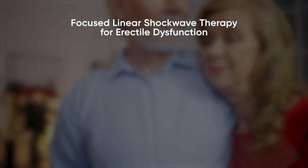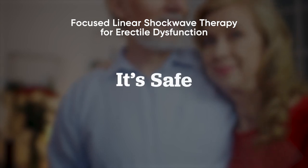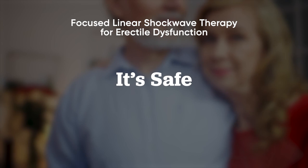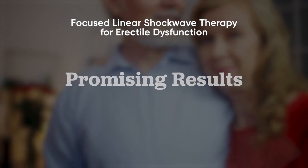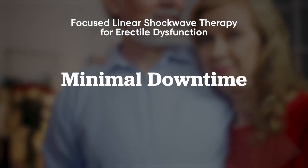The take-home message with focused linear shockwave therapy for erectile dysfunction: number one is that it is safe. Number two is that with use of the proper machine, results are showing to be promising and beneficial towards men with erectile dysfunction. And number three is that there's very little downtime, if any at all, because again it is a non-invasive way to treat erectile dysfunction, so you don't have to worry about taking off work for several days or being unable to enjoy your activities of daily living.